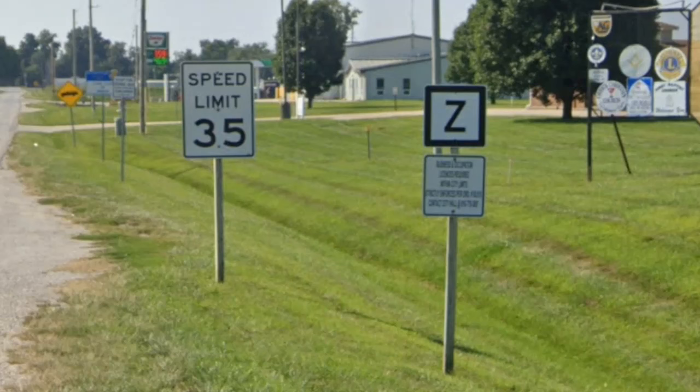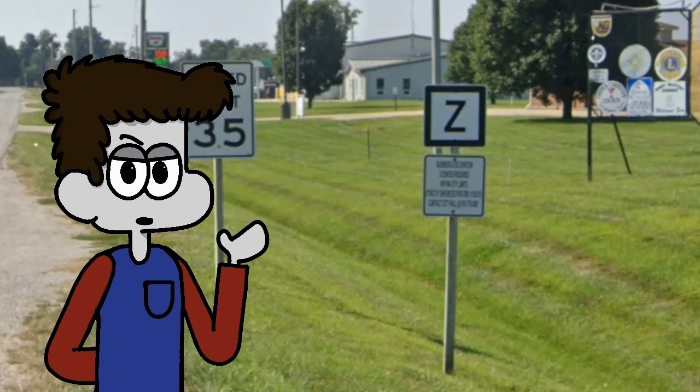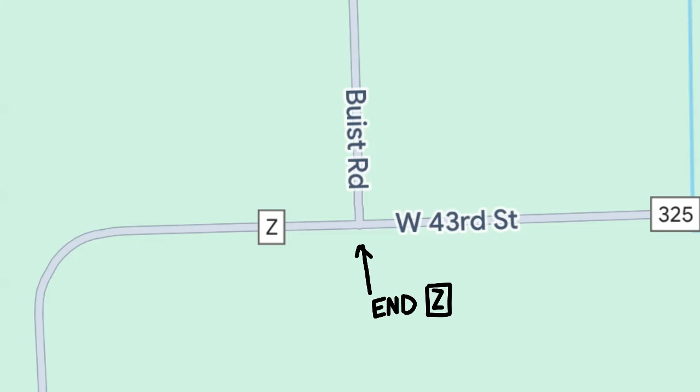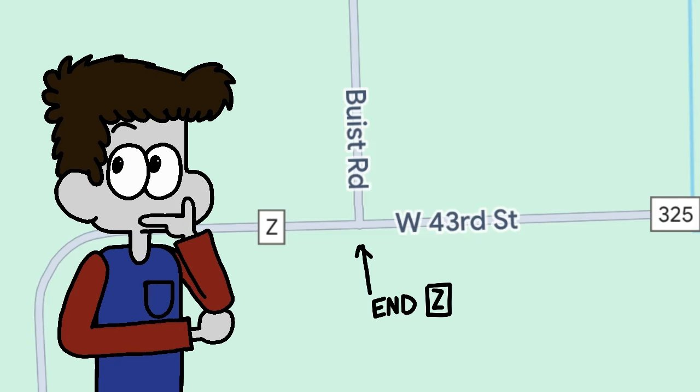Anyways, we were heading out of town on Z, since I'd never been on Z before in real life, and I wanted to see where it went. Also, Google Street View does not have any imagery for the route. I'd looked at it before on Google Maps, but I saw that it just randomly ended at some gravel road, and I thought, surely this couldn't be right.